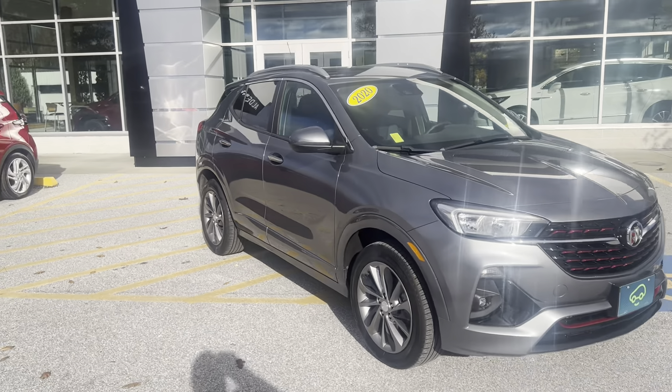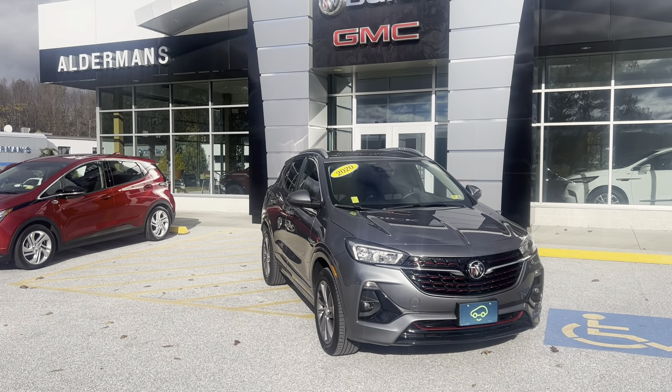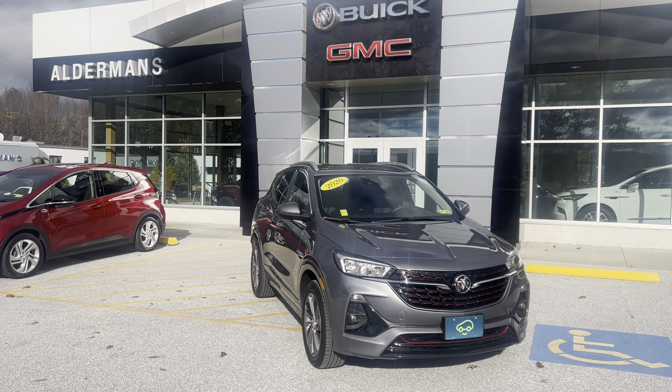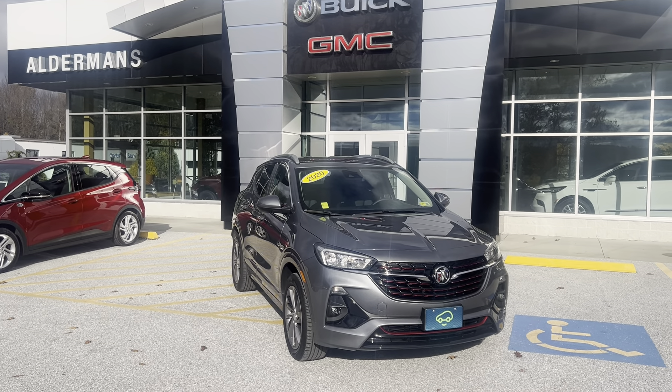This vehicle has been CarBravo certified. In addition to the manufacturer's warranty, it also has a six-month, six-thousand-mile limited bumper-to-bumper warranty. If you'd like to learn more, hit the learn more button below or visit us on Route 7 South in Rutland.